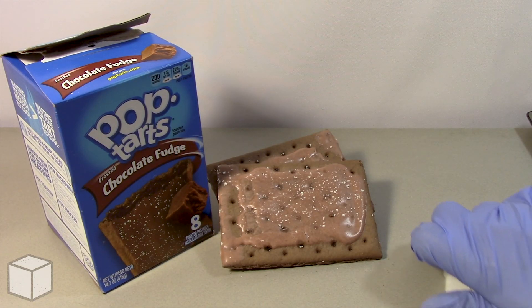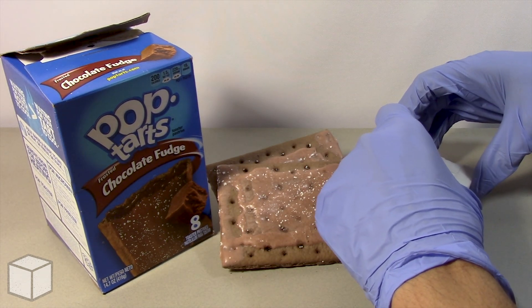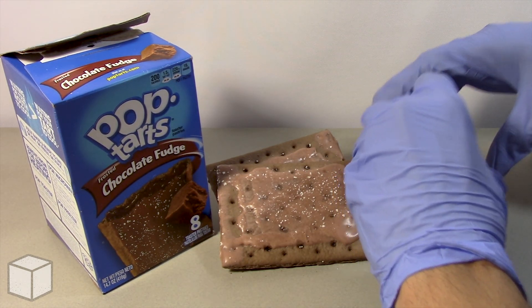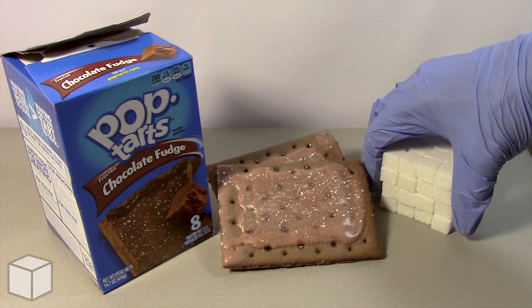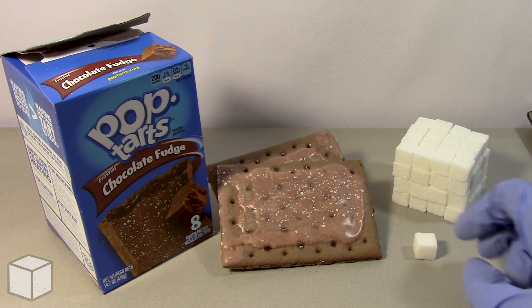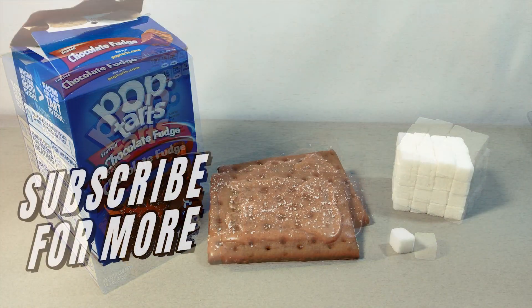So in conclusion, this Pop-Tarts Frosted Chocolate Fudge is loaded with around roughly 65 cubes of sugar. But as usual, try not to be discouraged by what you've just seen. This video is not to scare or intimidate you from eating this product — instead its purpose is to provide a visual of the potential amount of sugar someone can consume from eating too many sweets. After all, sugar can have many negative effects on our bodies if we overeat it, but it's okay to occasionally treat ourselves to a sugary snack every now and then.